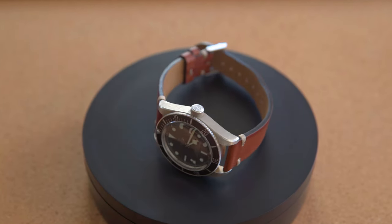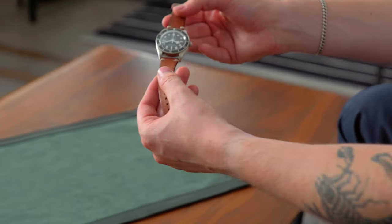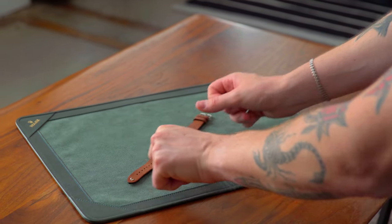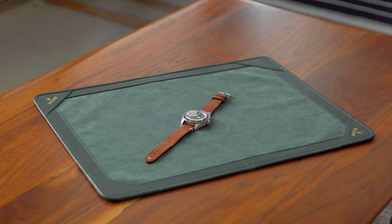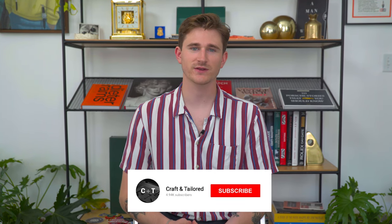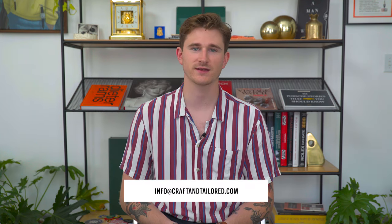I actually bought this watch without the intention of doing a video on it, but through the process of wearing it, I think it just fit into the Under the Radar scope quite a bit and I wanted to share my personal experience with you guys. Thanks for watching — be sure to like, comment, and subscribe. You can follow us on Instagram at Craft and Tailored, and if you have watch questions we're here to help at info@craftandtailored.com. Thanks, we'll see you in the next one.